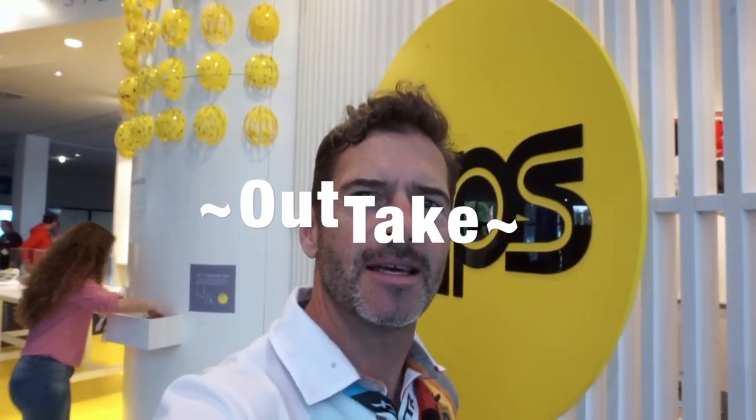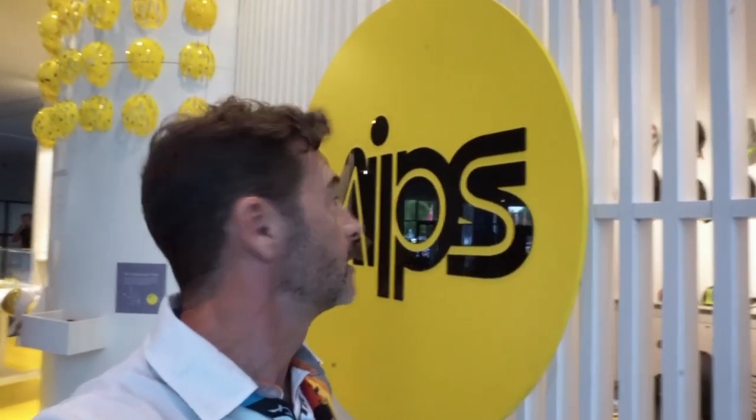All right, thanks for watching. PEZ fans - hey, guess what? I'm at the MIPS booth, which stands for something that begins with the letter M.